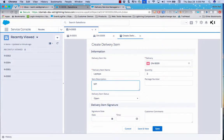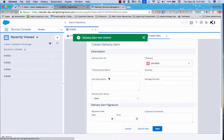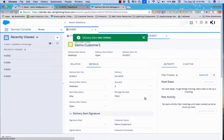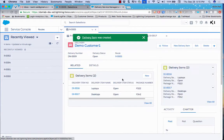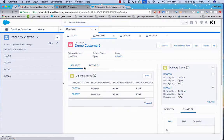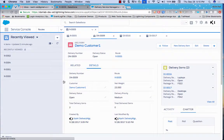Now I'll create delivery items. First item: Laptops, quantity 2, MacBook Pro, package number P123, status Open — saved. Then a second item: Desktop, quantity 5, iMac, package number P, status Open — saved. So as an admin, I've created a route with one delivery going to Customer One, and that delivery has two delivery items: a laptop and a desktop, both visible in the Lightning Experience.